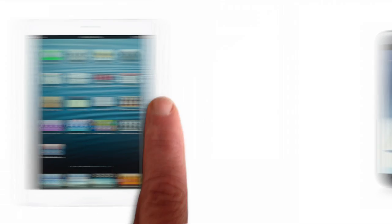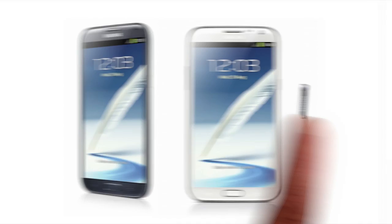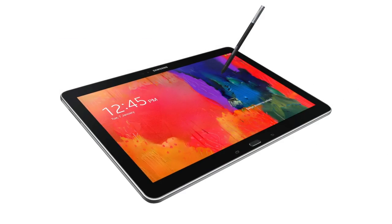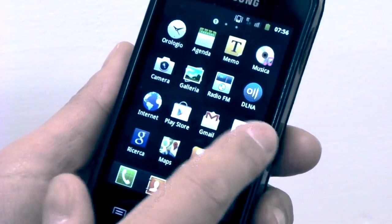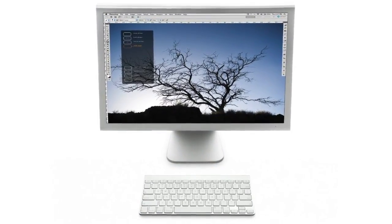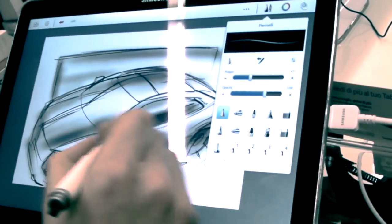Touchscreen technology is widely used today, mostly on smartphones, computers, game consoles and recently on tablets, giving users both the intuitive interaction of a touchscreen interface with the power and advantages of a regular computer. In our case, we were curious about their drawing capabilities.